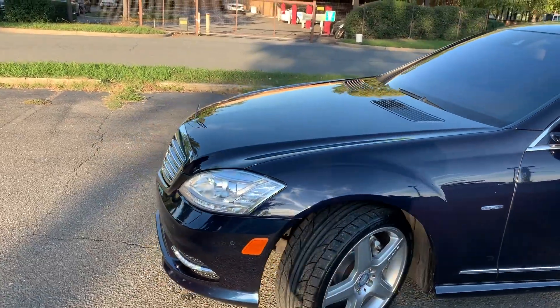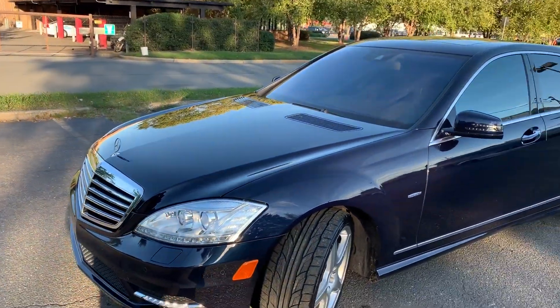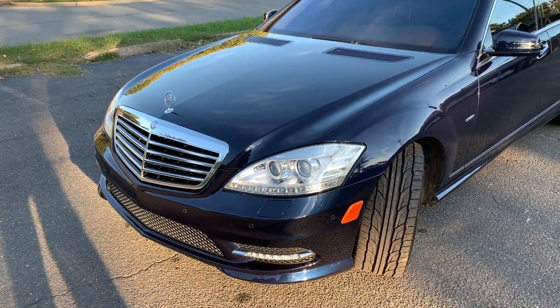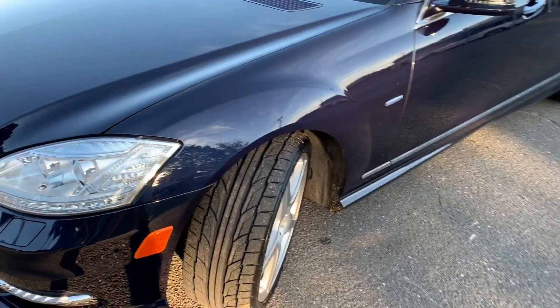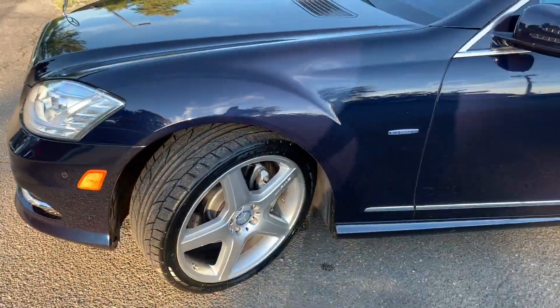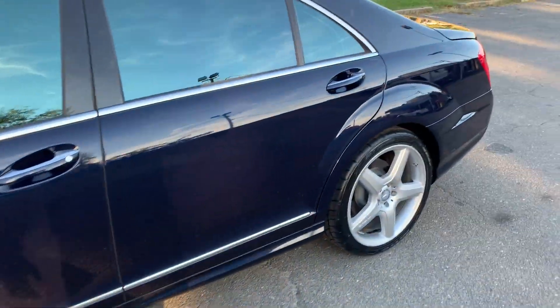This car has so many options, we'd be here all day if I listed each one. First of all, just look at it. This car has been well maintained, featuring brand new tires and rims that are in amazing condition with no curb rash on them.